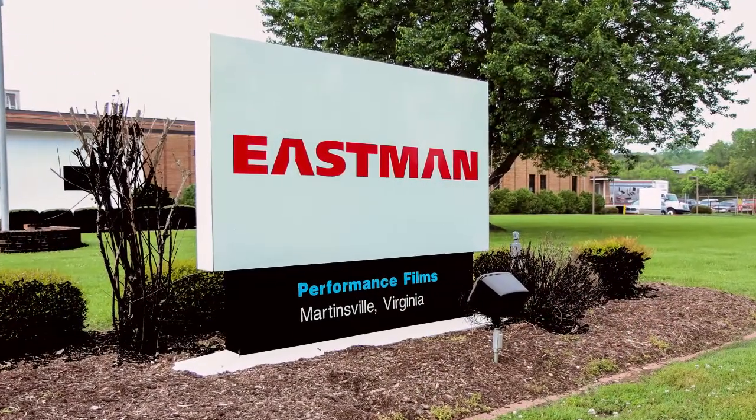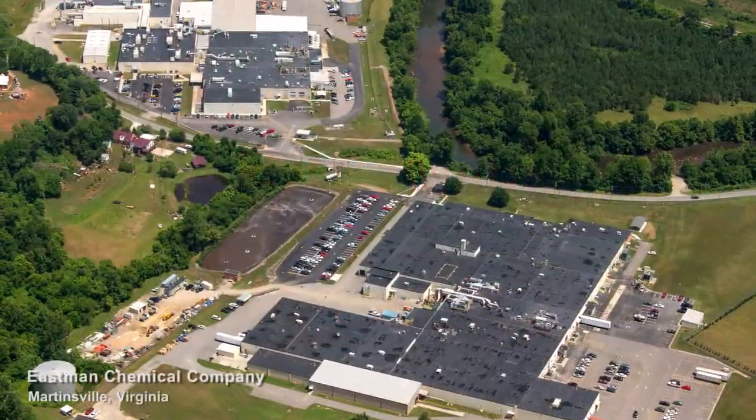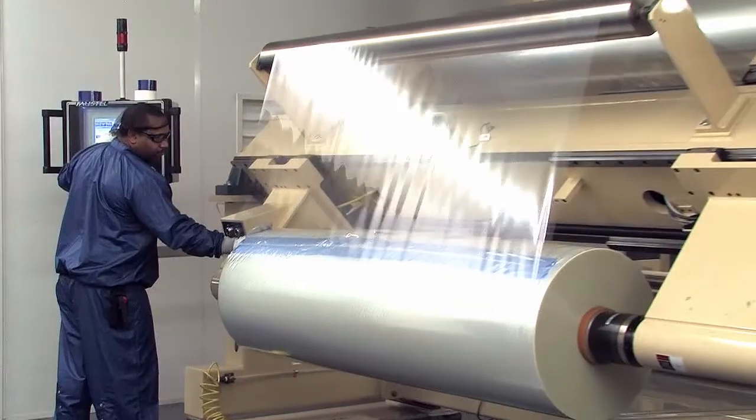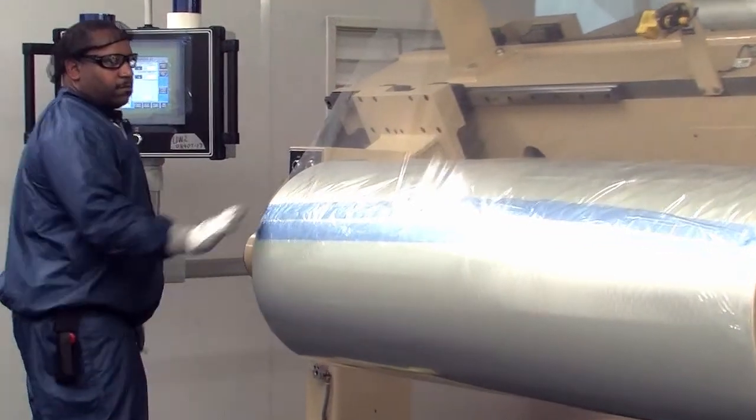What sets Eastman apart is our state-of-the-art research and technology and our manufacturing excellence and capacity. To illustrate that, let's take a look at one of our manufacturing facilities in Martinsville, Virginia. It is the largest integrated window film manufacturing facility in the world, where hundreds of people work every day to make high-quality window film.